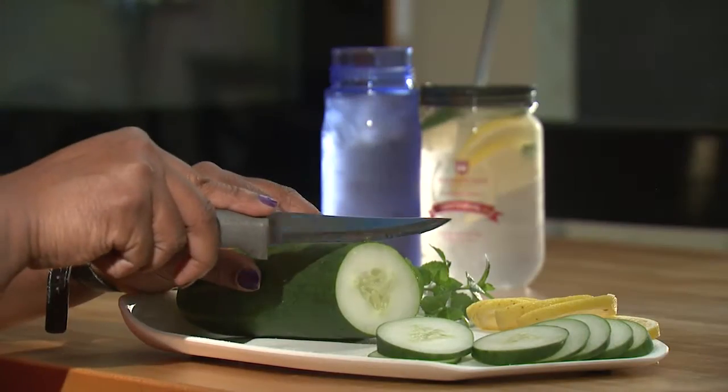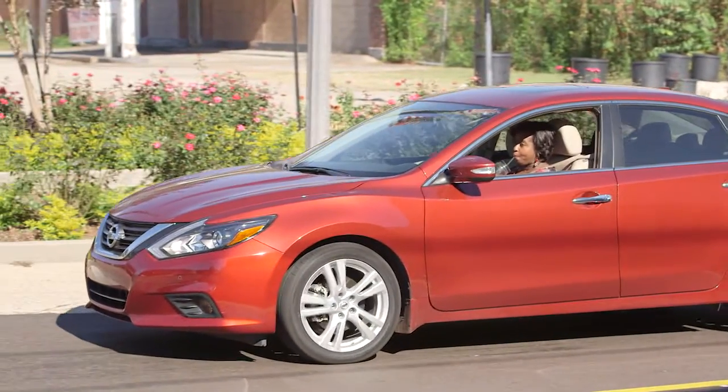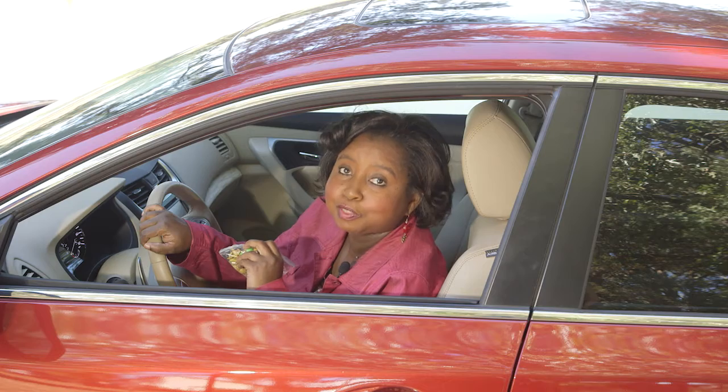Stay focused on your trip by staying hydrated. Pack water or tea with sprigs of mint, slices of lemon, or cucumber for a refreshing treat. You can find recipes for road trip munchies on our Food Factor Pinterest page.